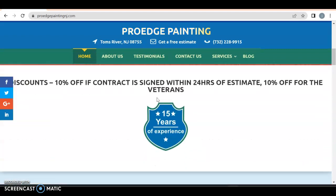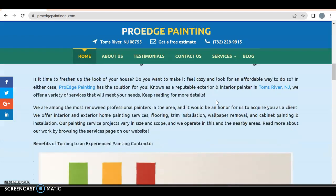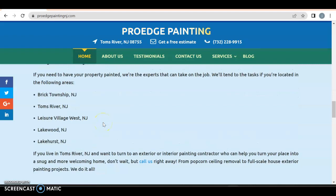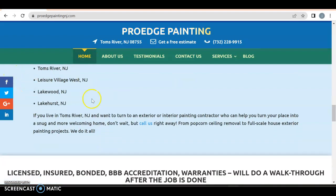Good picture, discount 10% off — contract if signed within 24 hours of the best estimate. 10% off for veterans — I love that you have 10% off for the veterans, that's awesome. A reliable painting contractor you are looking for, talking about who you are. Exterior painting contractor you can trust. Where you offer it: Brick, Tom's River, Lakewood, Lakehurst — great service areas.